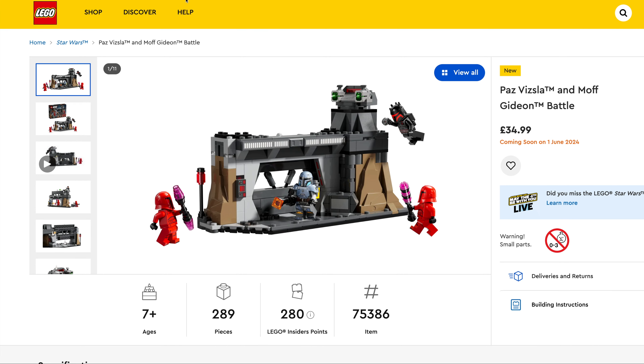Couple of sets if you're a Batman fan — we've got the Batman Mech Armour, $12.99, set number 76270, 140 pieces. And then for the younger generation we have got the Batcave with Batman, Batgirl and the Joker, $29.99, set number 76272, 184 pieces.